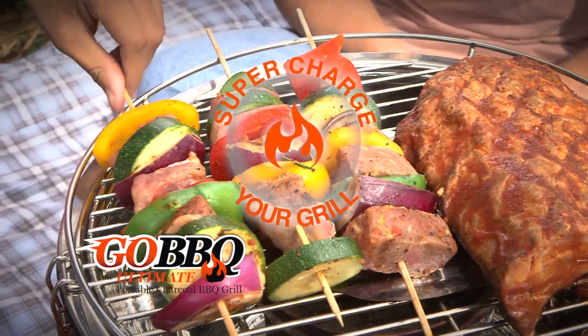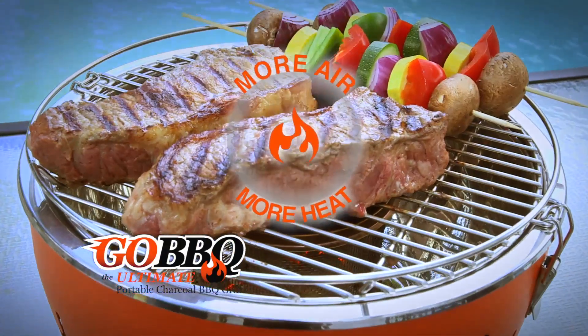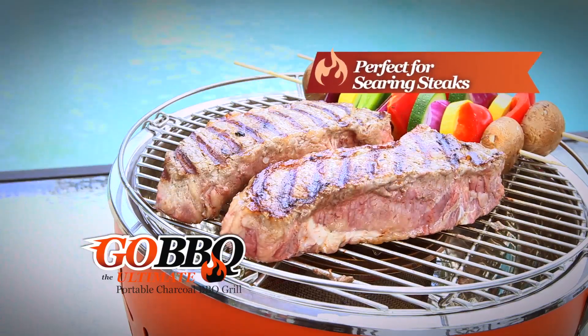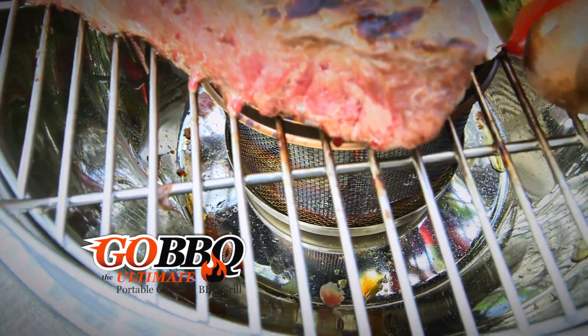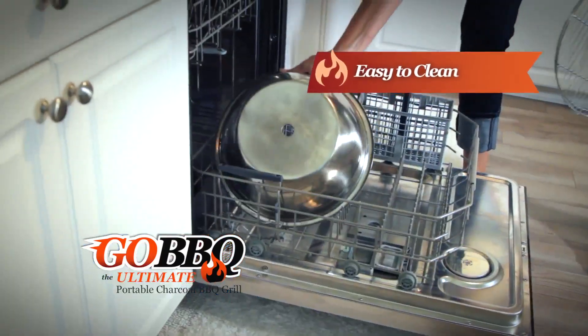If you want to supercharge your grilling, turn up your air control knob to speed up the cooking process. More air means more heat, which equals faster cooking — perfect for searing steak, or turn it down for more delicate items. It has a unique fat drip tray that collects all the excess fat, and it quickly dismantles for fast and easy cleaning.